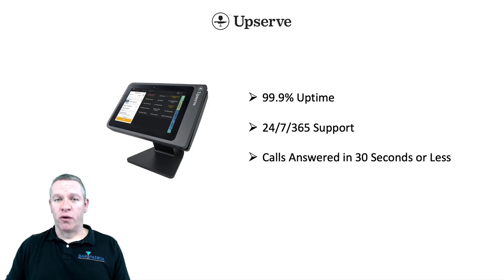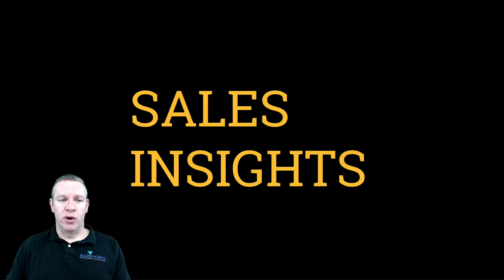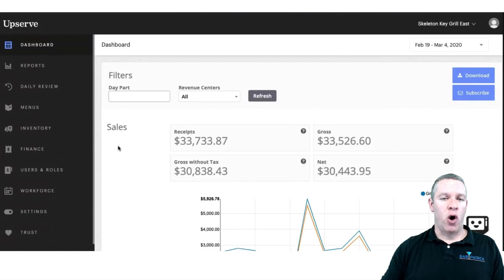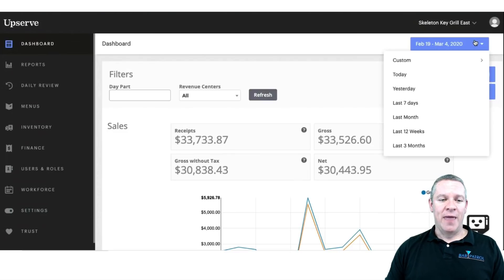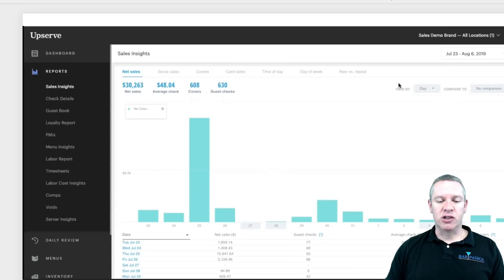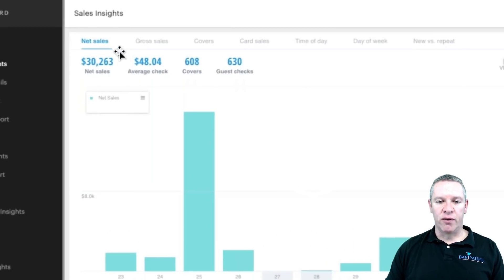Now that you have a good overview of what Upserve can do for you, let's actually take a look at the reports. In this one we're going to go over the sales insights, the server insights, and then custom reporting. When you first log into the HQ, you'll come to the dashboard. It's going to give you an overview of your gross and net sales over any time period you want, which you can change right over here.